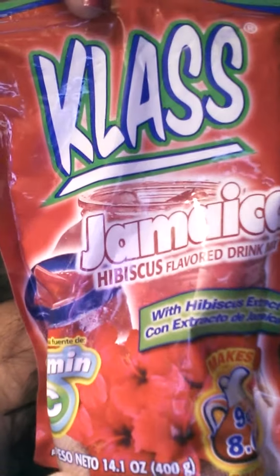The first thing is this hibiscus flavored drink mix. I actually got this for 50 cents. I really love this stuff — it doesn't need any extra sugar. You can make one bottle or a huge thing. I actually went and bought a second bag. They have different flavors; there were like three or four different ones.